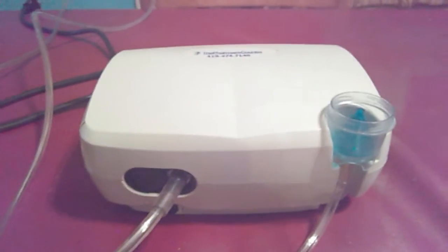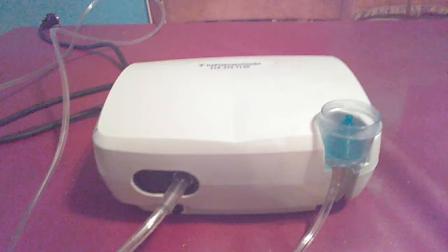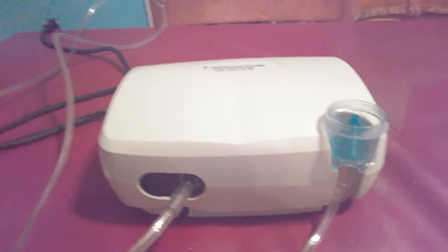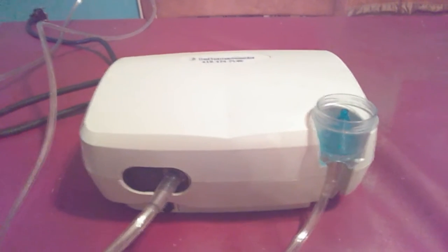The purpose of this machine is to dispense medication for people suffering from asthma, bronchitis, or any other diseases which belong to a class called COPD, which stands for chronic obstructive pulmonary disease.